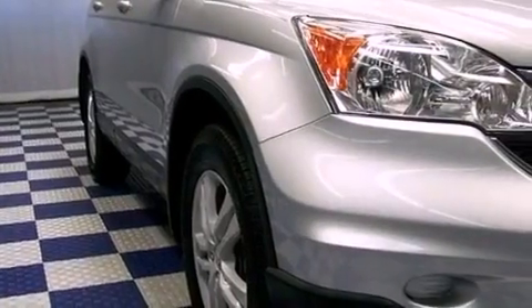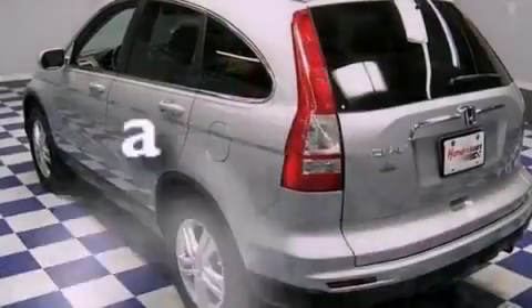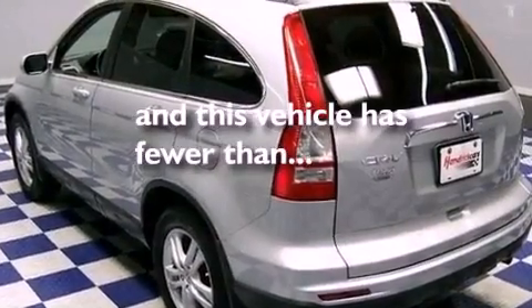The following features are also included: heated side view mirrors, a premium audio system, leather seats, privacy glass, and this vehicle has fewer than 39,000 miles on the odometer.